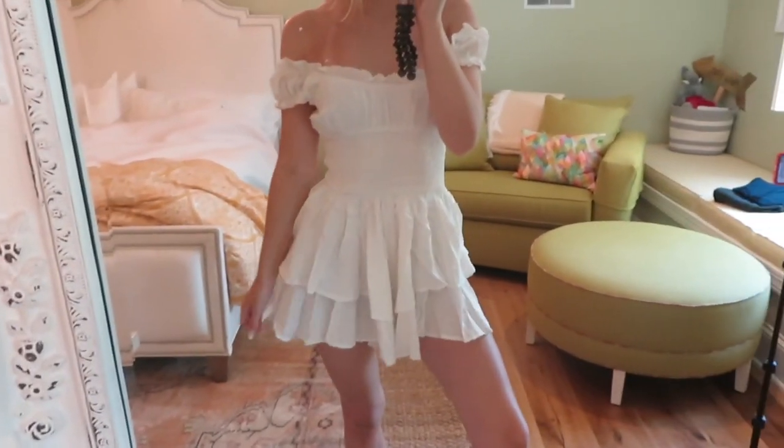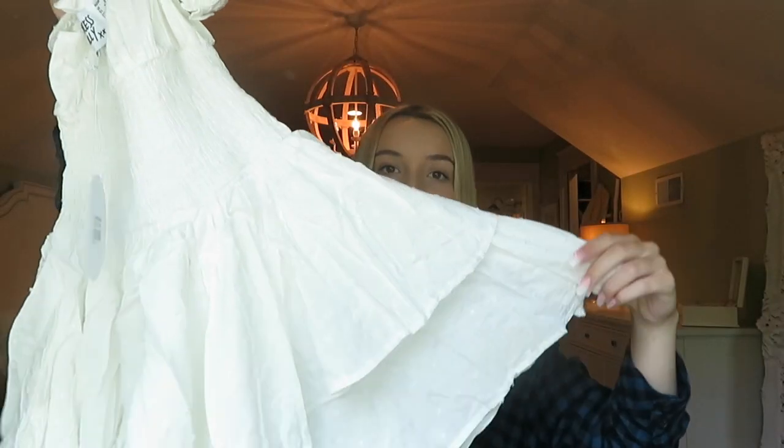The next thing I got gives me major tailgate vibes, game day vibes, summer vibes — it's just a really cute summery dress. It's technically a romper because there are shorts underneath, but it has spots detailing, is fitted in the middle, and has a gorgeous skirt. It does need to be ironed. This is called the Love Galore playsuit in white and I got it in a size two. If you have long legs or a long torso, definitely size up. I picture myself wearing this for a football game with cowboy boots.